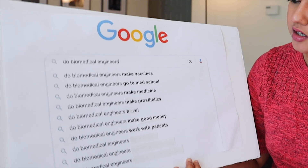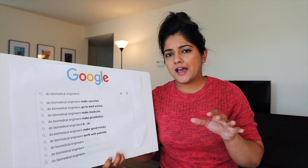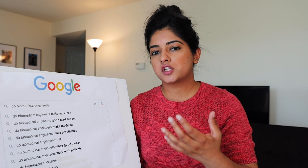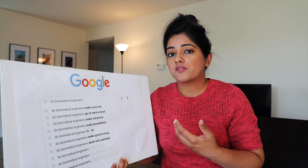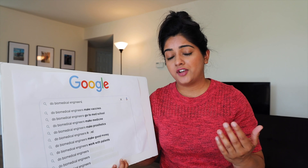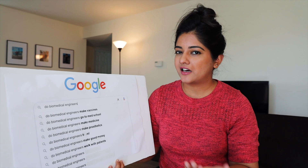Do biomedical engineers work with patients? Not so much. Biomedical engineers work more closely with the technology that patients use, and very little with patients themselves. In my job, I've been part of clinical trials with the FDA, but I usually have someone from a regulatory team who works with clinical patients, not myself directly.